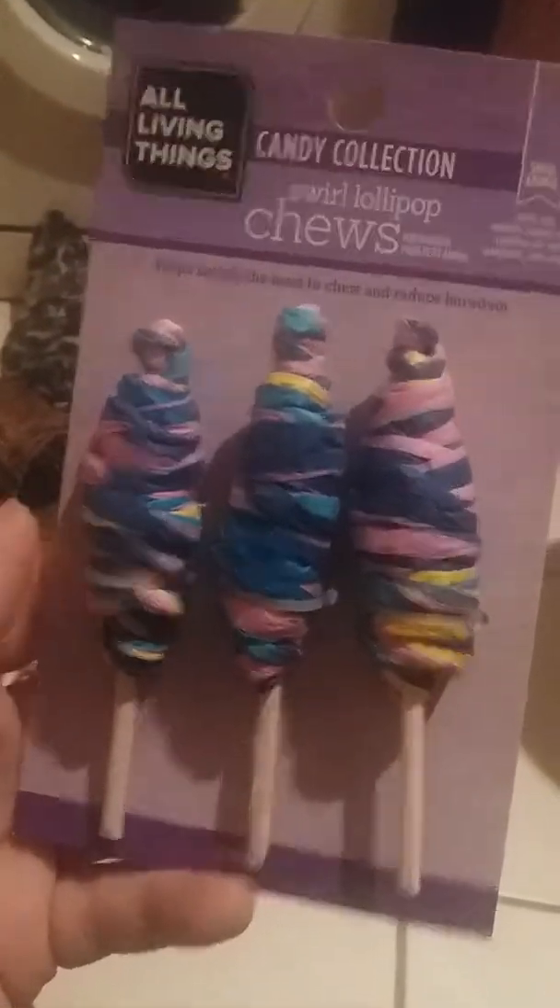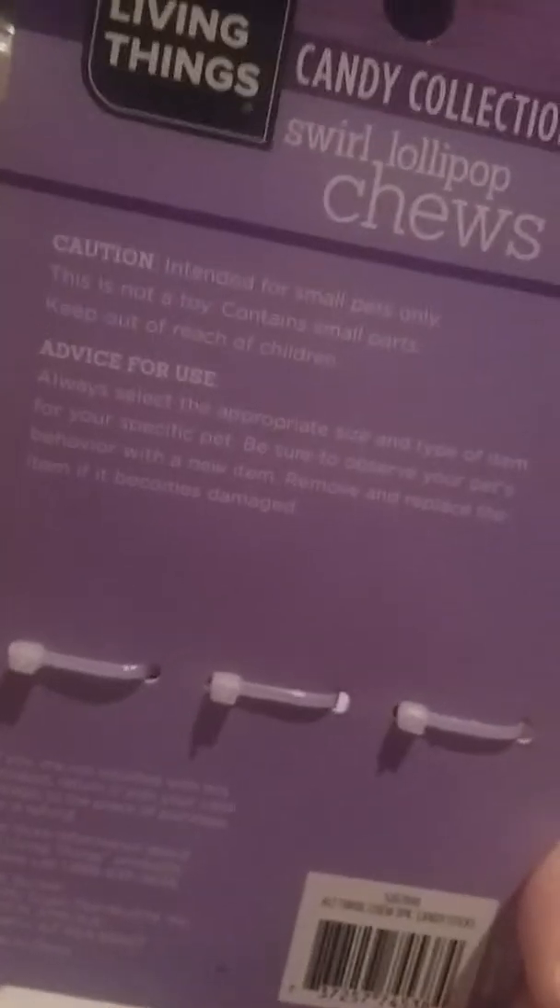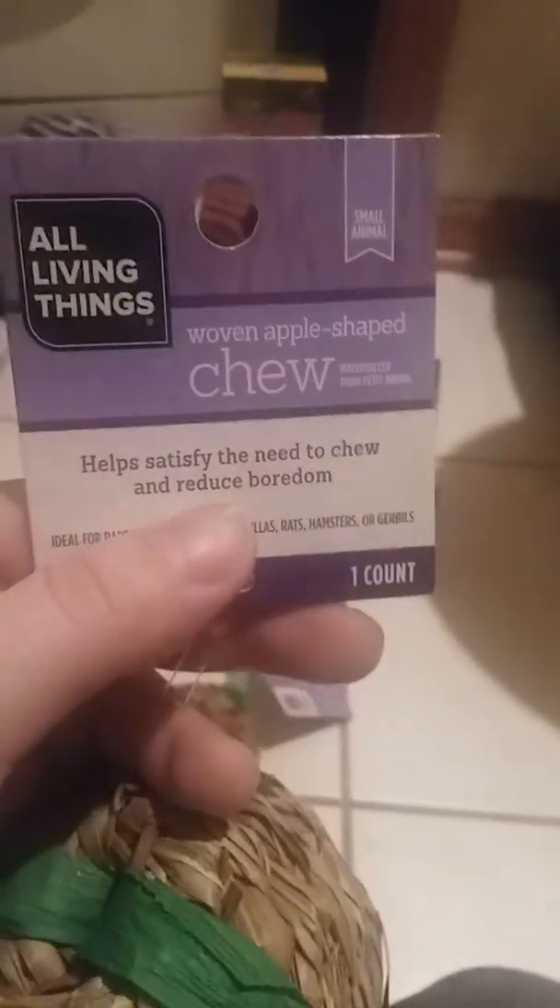Next I picked up some more of these little chews — everything I picked up today I already have a little bit of. I also picked up two of these woven apple-shaped chews; they only had two left. They're pretty much like the other chews but the apple and carrot version.